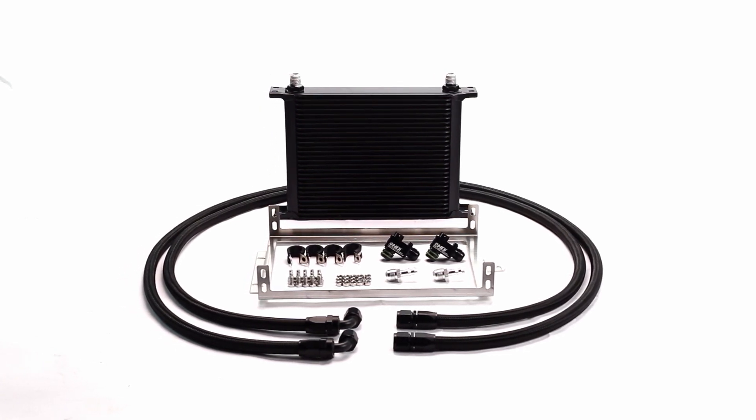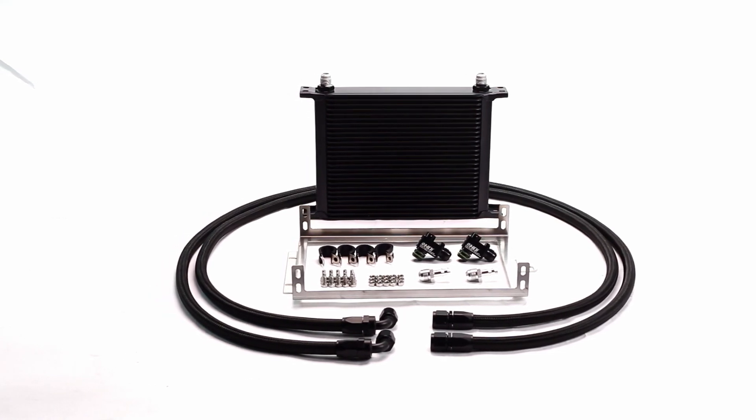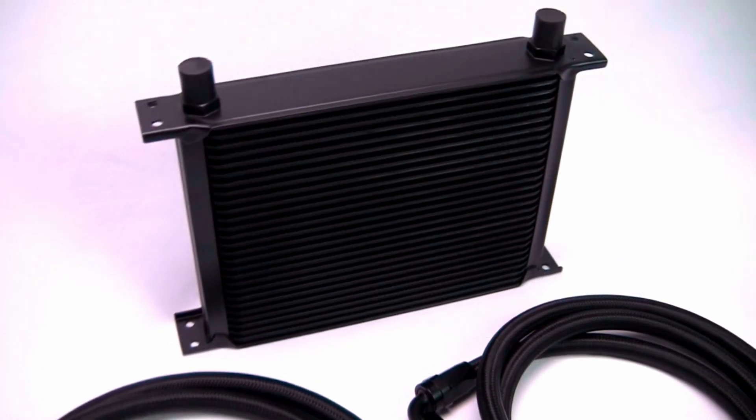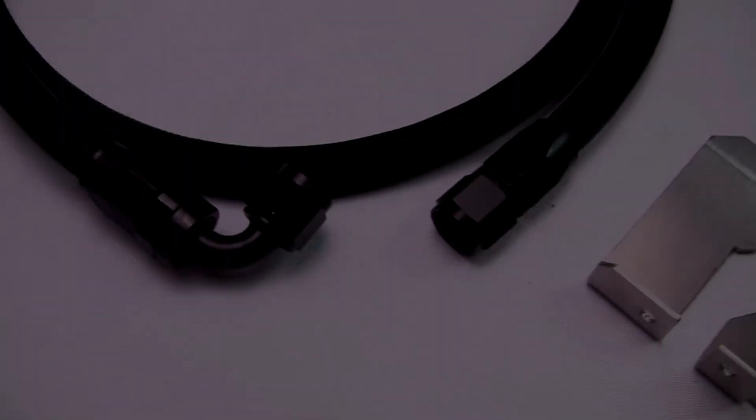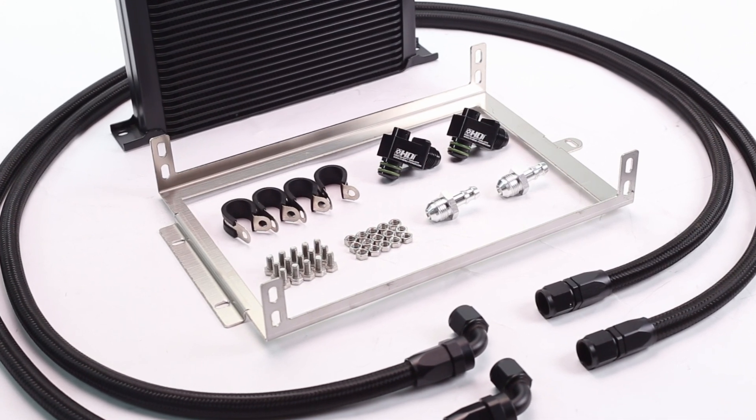The HDI Complete Automatic Transmission Cooling Kit comes with all needed components for completing installation, including a HDI high-quality oil cooler, high-pressure hydraulic braided hose, and professional fittings for the toughest working conditions.